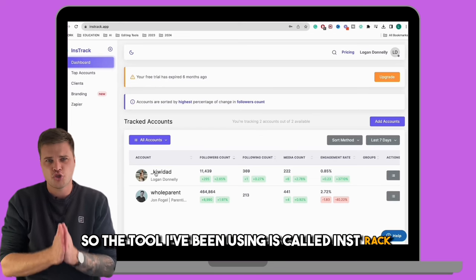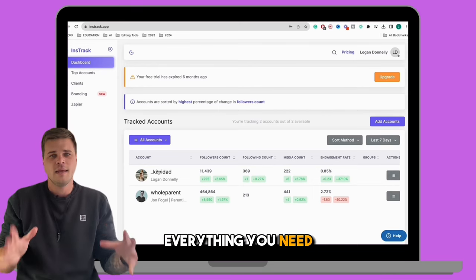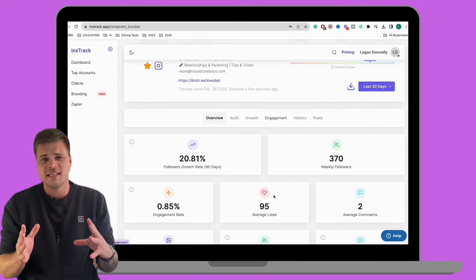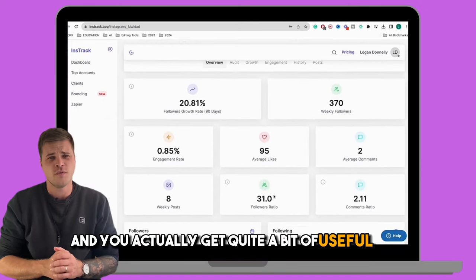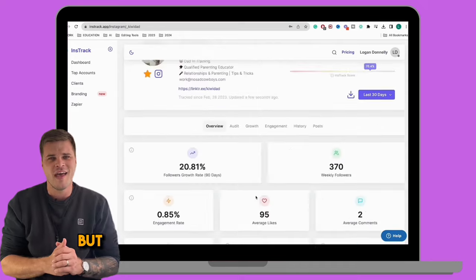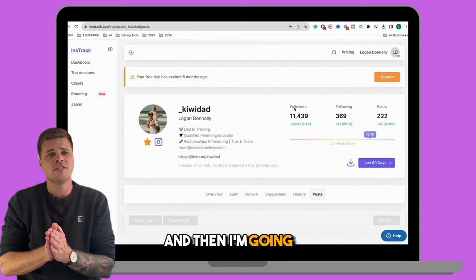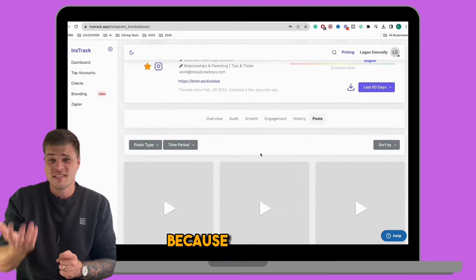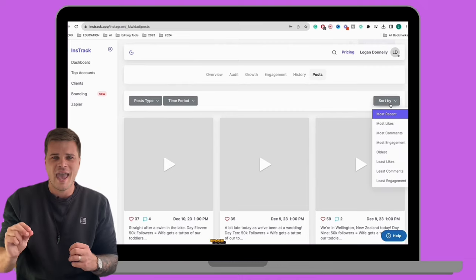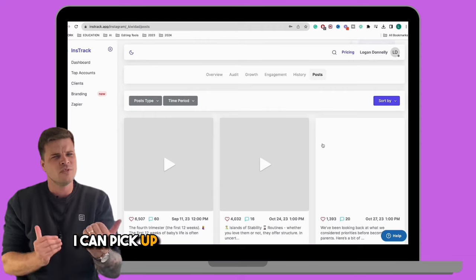The tool I've been using is called Inztrack. It is a paid service, but they have a free membership that, if you use it in the right way, you can get everything you need. Inztrack lets you look at your own Instagram account and then one other. Looking at my own account, you actually get quite a bit of useful data — like I can see I gained 370 followers this week. But the real power behind a tool like this is when you jump over to your posts, sort by the last 60 days — because that's free — and then click on most engaged posts. Now I can see all my best performing posts for the last two months and pick up on trends from that.